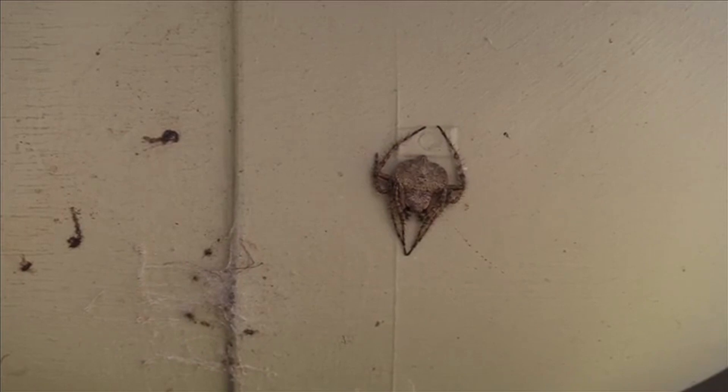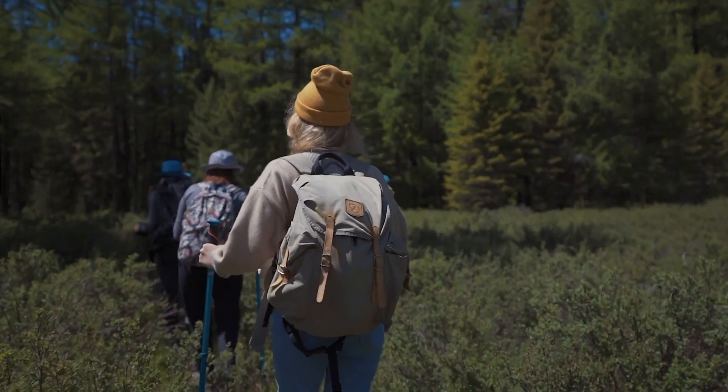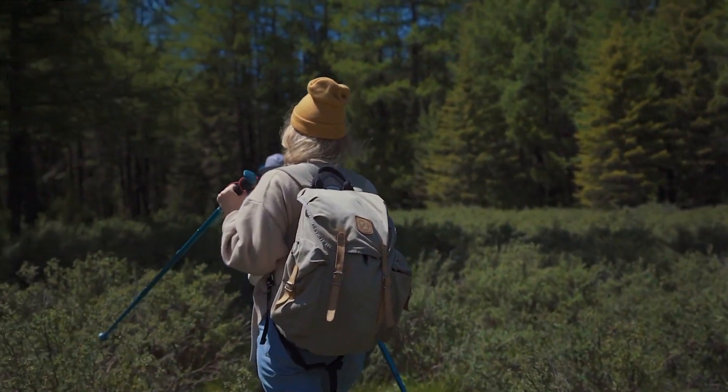Wraparound spiders have venom to subdue their prey, but this isn't considered dangerous to humans at all. So don't be alarmed if you accidentally grab one while walking through the woods.